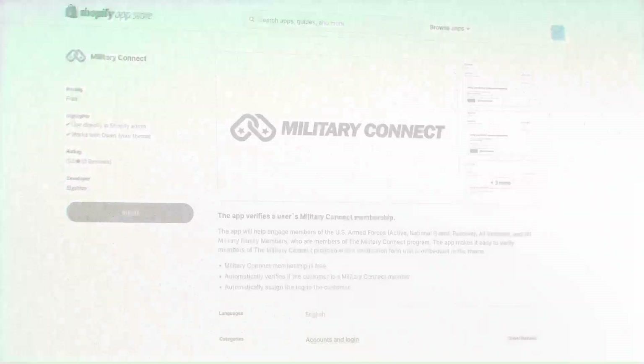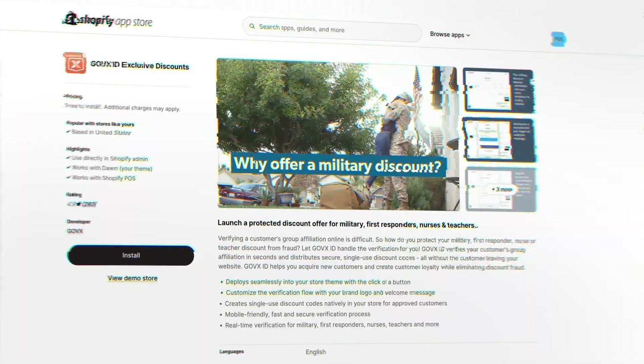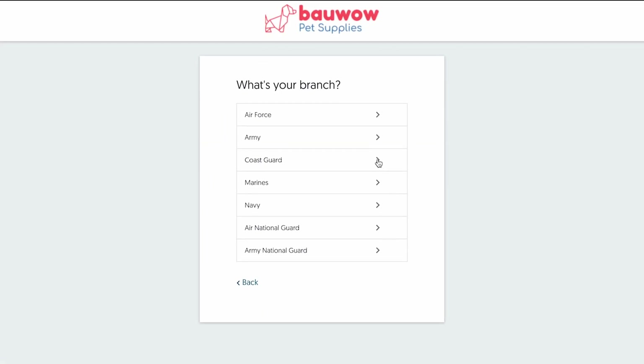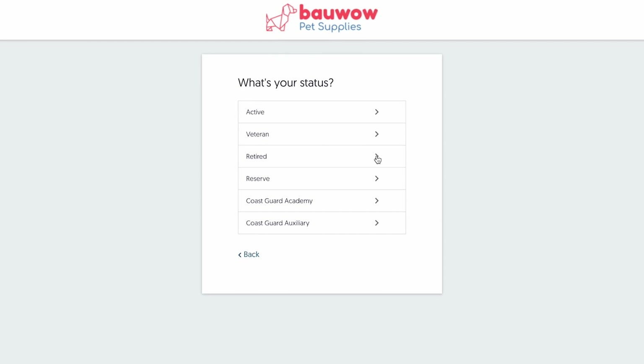If you're selling on Shopify, there are some helpful apps that can make it much easier to offer these discounts. Apps like Military Connect and GOVX ID exclusive discounts can verify if your customers are part of the US Armed Forces, National Guard, or Reserve members. This makes it easy to offer them that special discount right through your Shopify store.